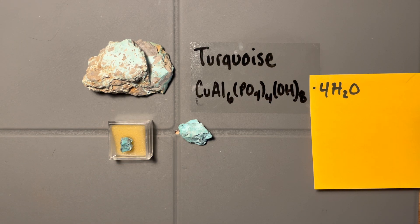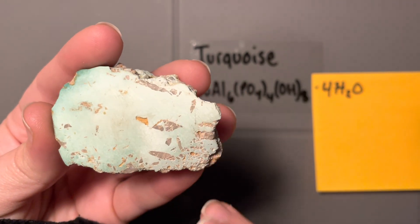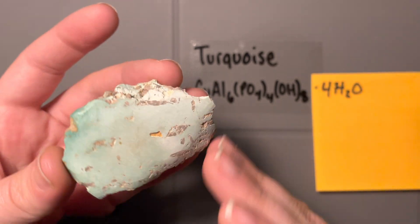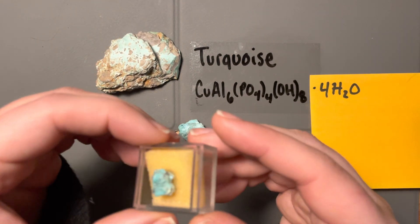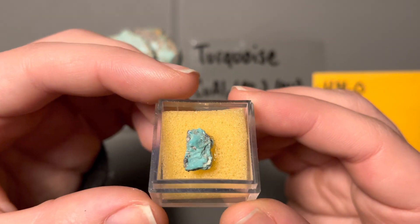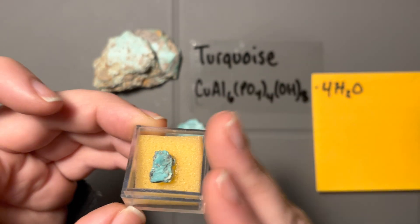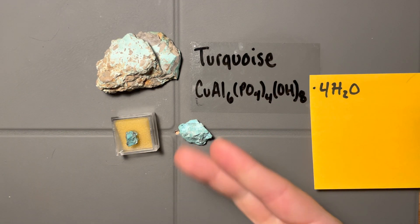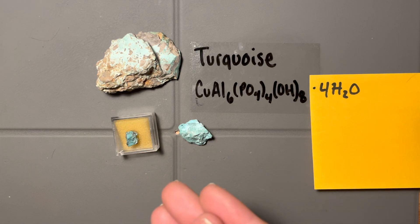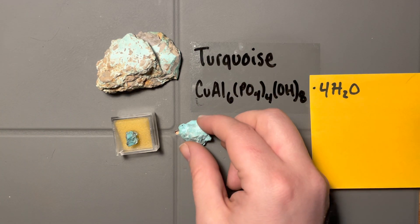Luster is also very apparent. In shops, turquoise samples look really shiny and pretty, but those are polished. This is what an unpolished sample looks like — look at how dull that is. Very earthy. Turquoise is a textbook example of an earthy luster mineral. Even this nicer piece barely has any reflection — we're absorbing a lot of light and not reflecting much. So far: color — dead giveaway; no crystals; no cleavage; very earthy luster.